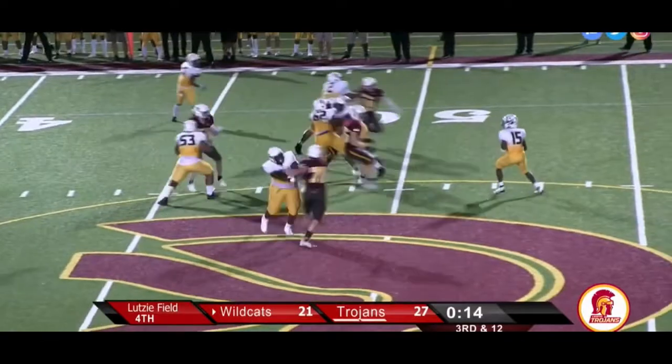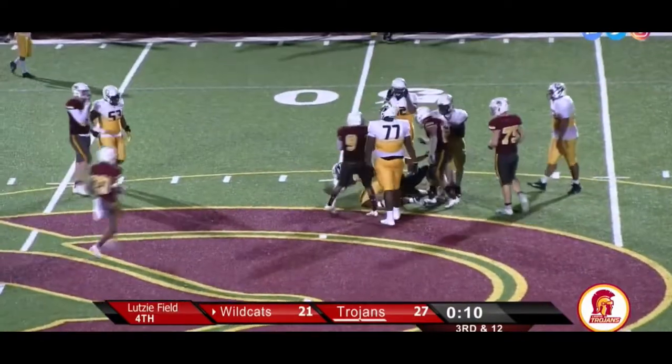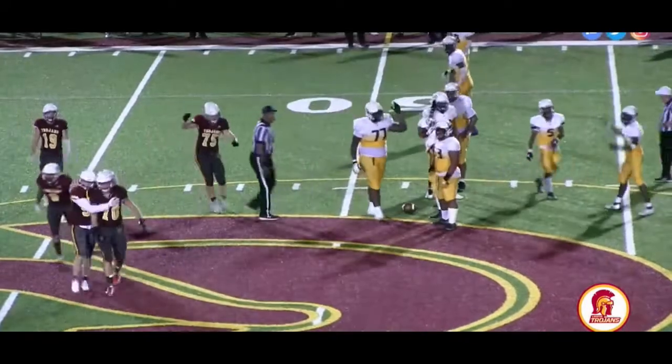A stop inbounds would more than likely win the game, and here's Romain, dropping back, and he is taken down. And the Trojans are going to win this game.